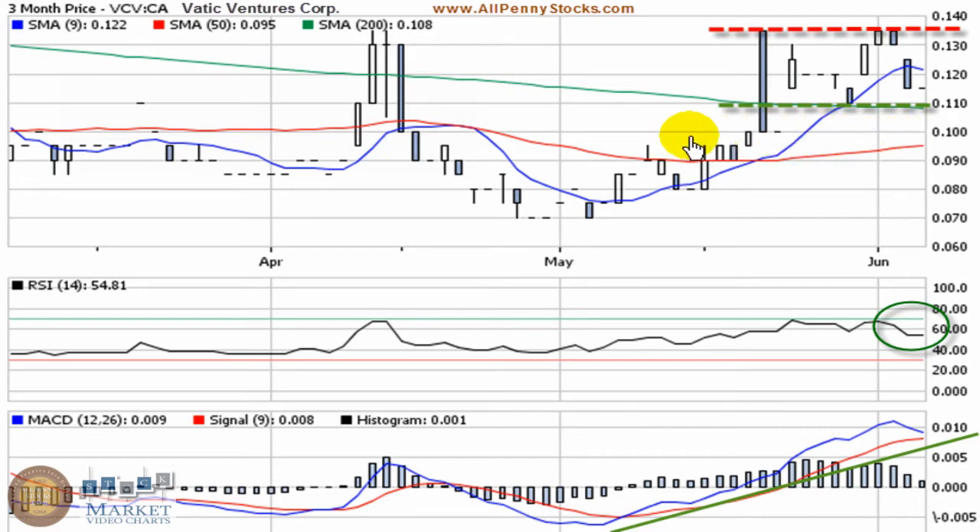There's more support down here around a dime, but the pattern is my main focus right now, so I'd look at these two areas of 11 and 13.5 — wanting to see 11 hold as support and looking for the breakout point around 13.5. 11 is also important because that's the 200-day simple moving average, and I always want to see stocks holding over top of that key moving average.